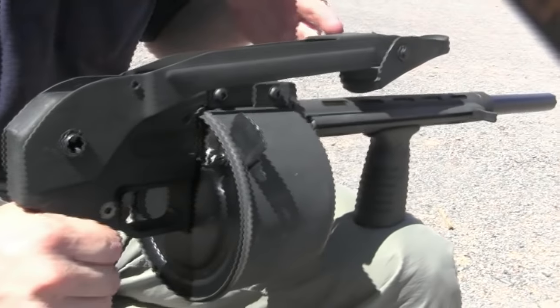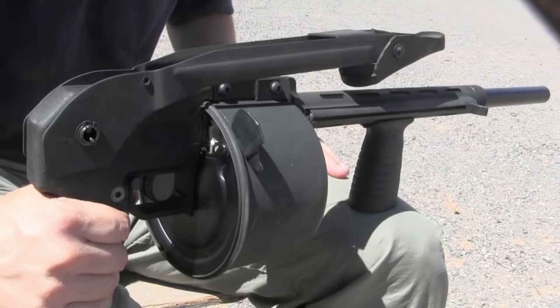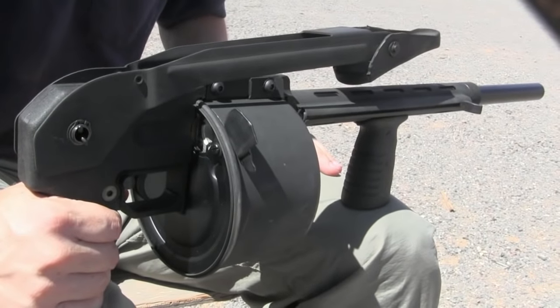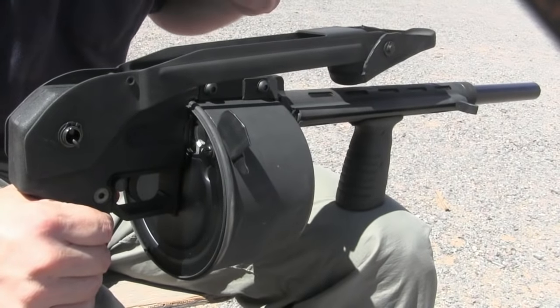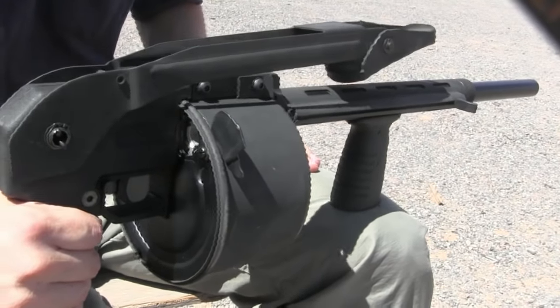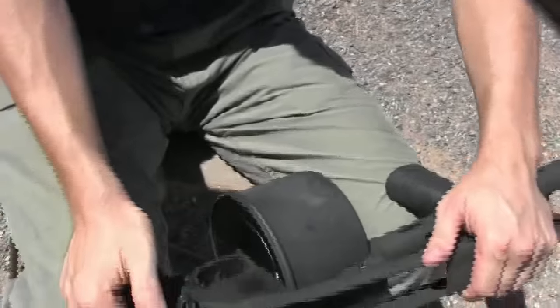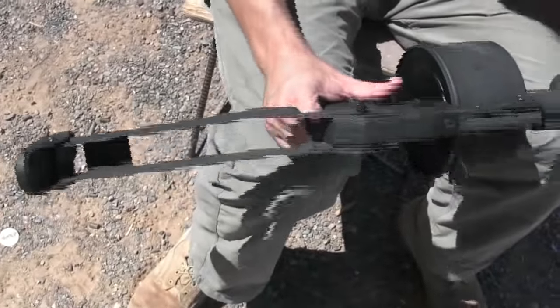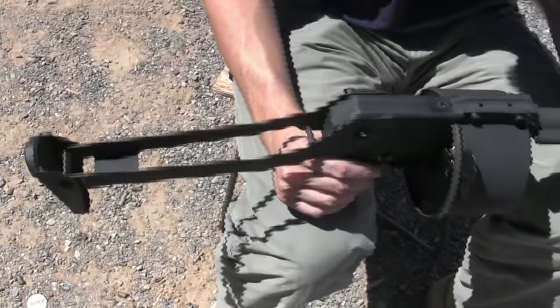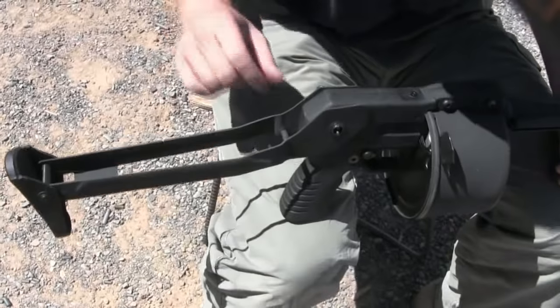Once these became classified as destructive devices, barrel length is no longer legally relevant. So pretty much all of the registered ones out there have had the barrels chopped to 12 inches — because why not? You don't have to pay a tax or inform anybody once it's a destructive device. It also has a folding stock, and it's a terrible stock. There's a little detent here that you push in and it flips over — kind of like an MP40 stock but worse. Nice sharp metal edge that your face rides on. Not cool.